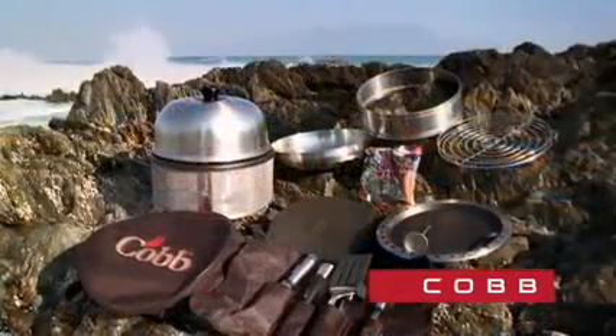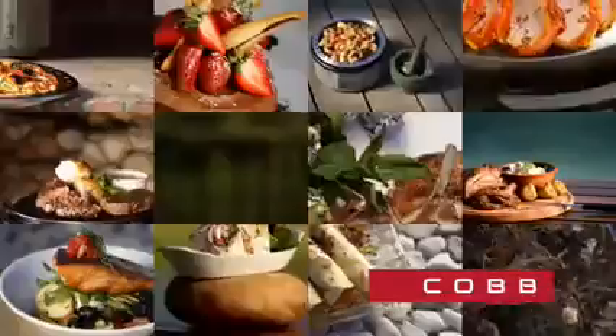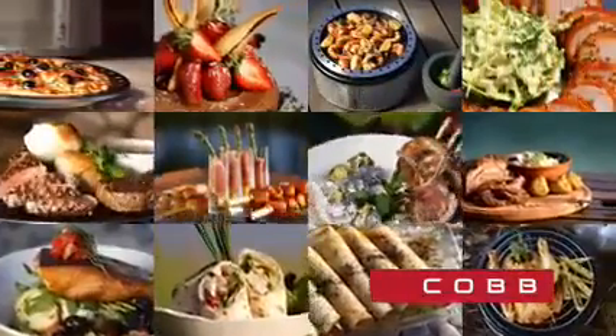But the Cobb is not just a grill — it also has many accessories to enhance preferred cooking methods and styles. Roasting, grilling, frying, baking — you name it, the Cobb can cook.